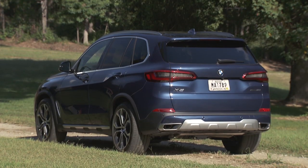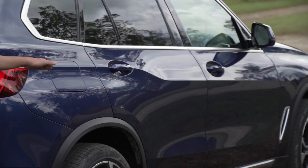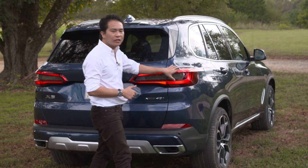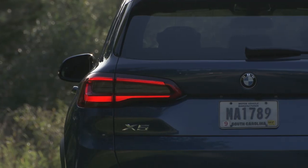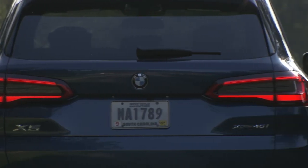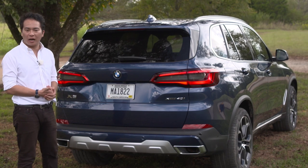Around the back of the car, you'll find these muscular rear haunches and this S-shaped character line, which give it a real commanding presence. These lines flow into the three-dimensional taillights. These are LED, and they kind of lose a little bit of that L-shape that is very typical of BMW. Overall though, I think this is a very handsome car.